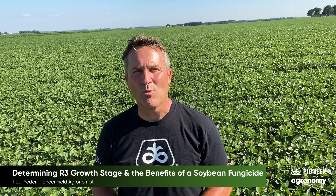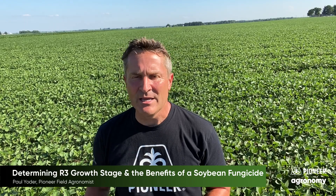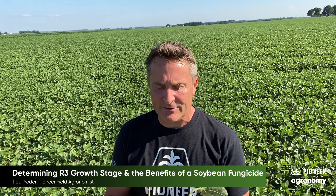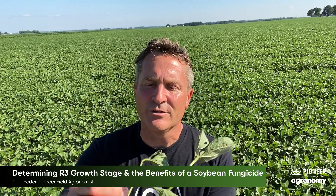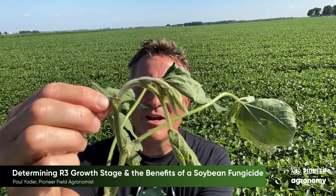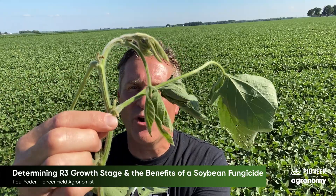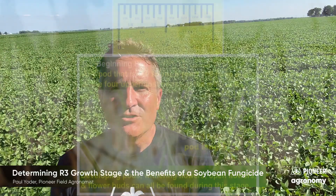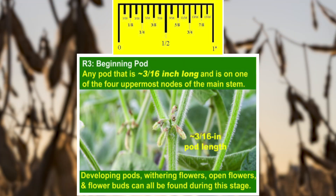You may be asking, what growth stage is R3? If you go out to your soybean crop and pull some of the plants, you want to look at the top four nodes — node number one, node number two, node number three, and node number four. In any of those top four nodes, if you have what used to be a soybean flower developing into a pod that's 3/16ths of an inch in length, then you're at R3 stage.